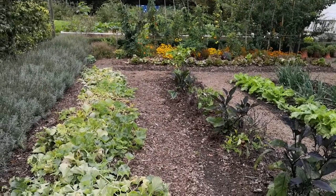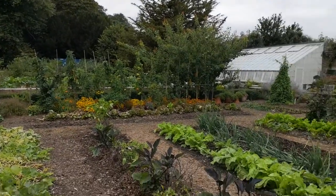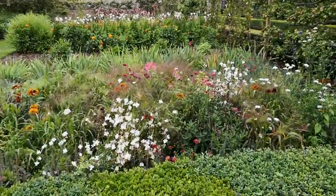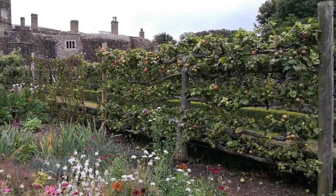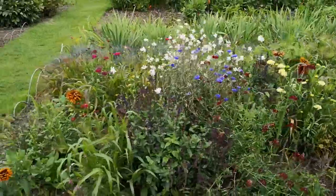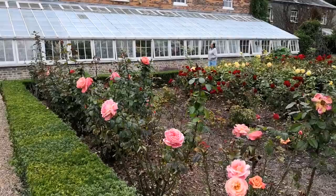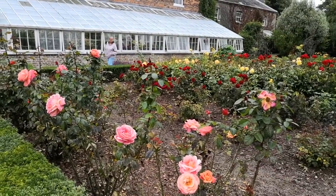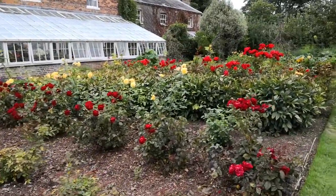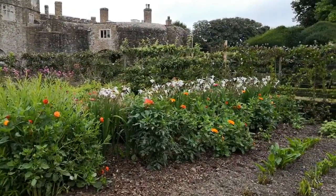We are in the kitchen garden of Walmer Castle. Some big tomatoes over there I can see. All sorts of vegetables and of course flowers for the table. Apples all down there. Welcome to this — this is the kitchen garden of Walmer Castle, near Dover in Kent in the United Kingdom.